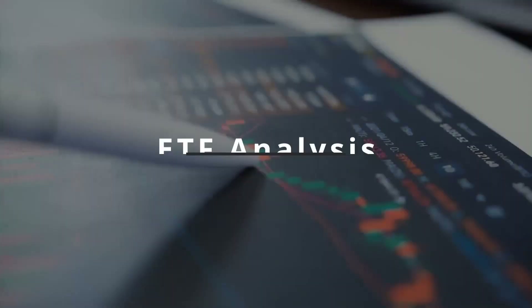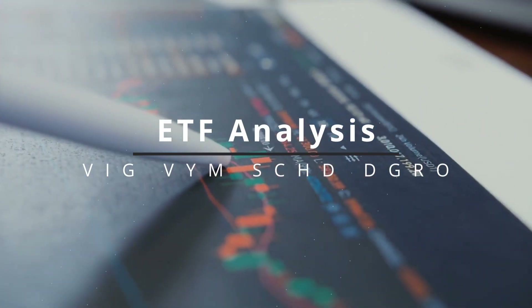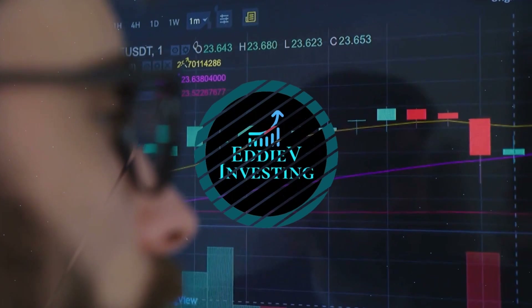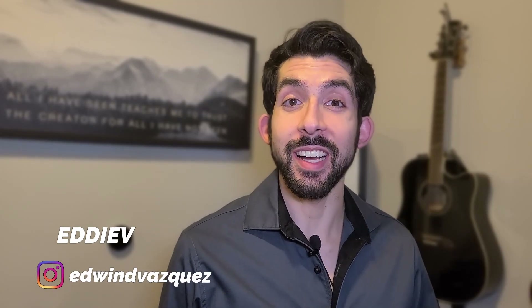Looking to start investing in a dividend ETF but just don't know which one to choose. Today I'll be comparing four different ETFs that will be a great start for your portfolio or addition to your current portfolio. If you're new to my channel, I discuss investing in stocks and ETFs, all with the goal of inspiring you to start growing your wealth.